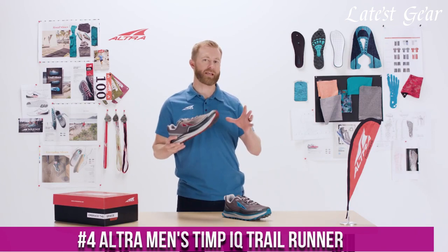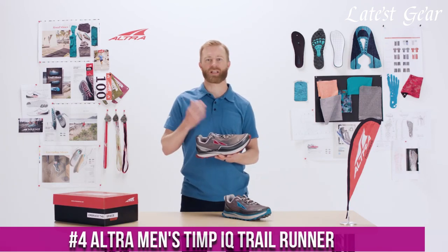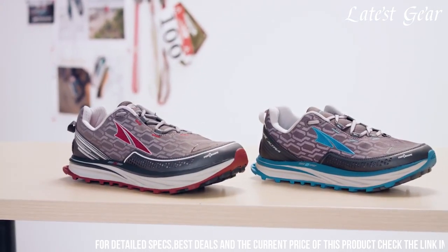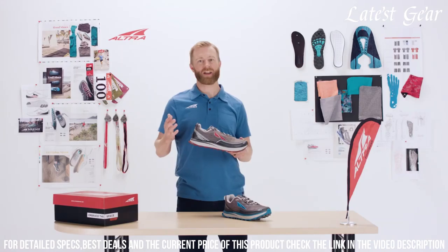Number 4: ALTRA Men's TiMP IQ Trail Runner — the intelligent choice for trail running enthusiasts. These shoes are equipped with built-in sensor technology that provides real-time feedback on your running form and performance.